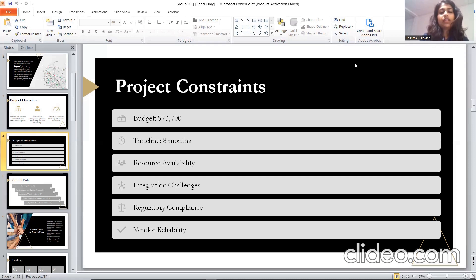Considering regulatory compliance, we understand the importance of compliance with data protection and privacy regulations, and we will adhere to these regulations and industry standards. Additionally, we will maintain a close relationship with our vendors and stakeholders to ensure their reliability in delivering high-quality work on time.